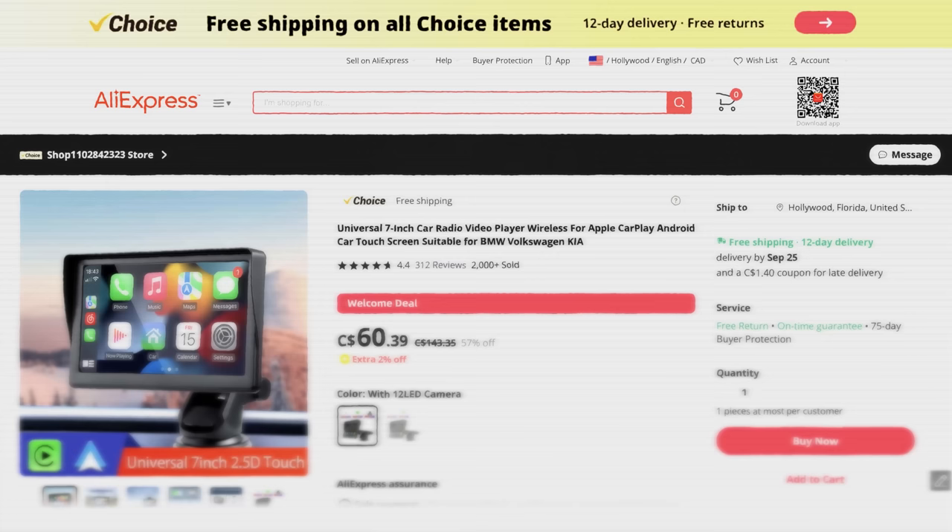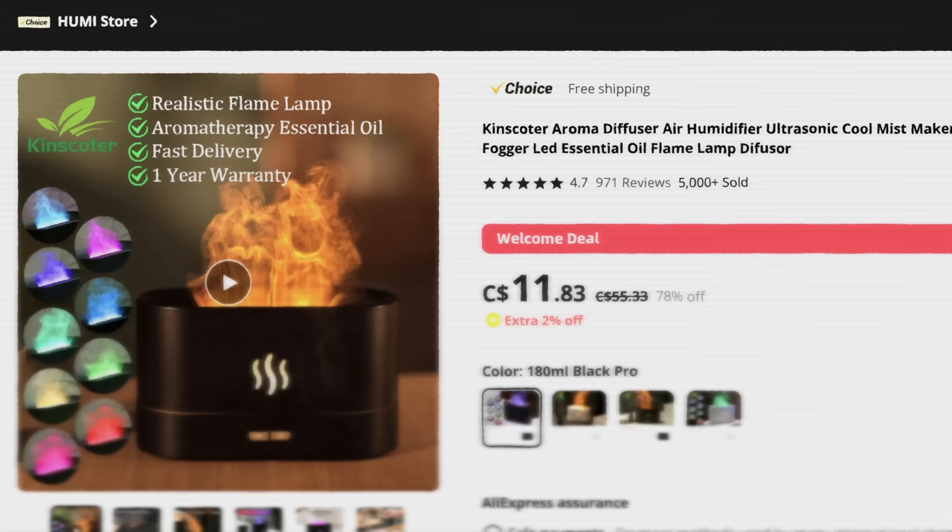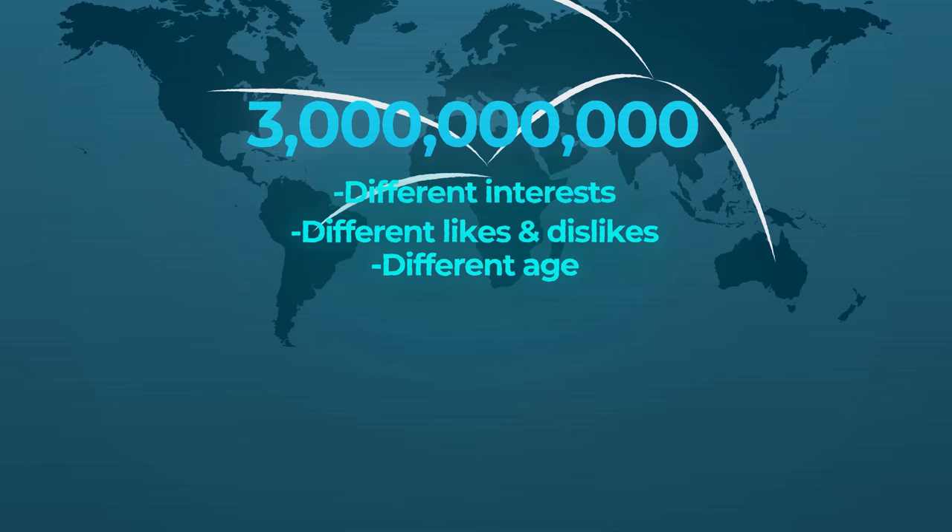For example, a niche that I always see doing very well is gadgets and electronics — these products can be purchased by anyone of any age, and there's pretty much no restrictions. Here's another bonus that nobody really talks about when it comes to criteria: you need to remove your own confirmation bias from your product research process. Stop thinking 'what would I buy?' because there are 3 billion other people shopping online with different interests, different ages, and different genders. So start looking at consumer trends on the macro level rather than looking inside your own head.